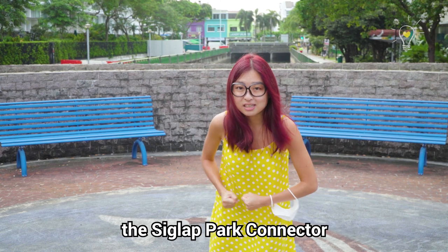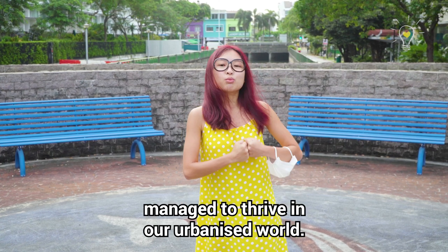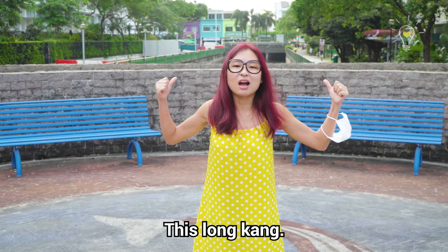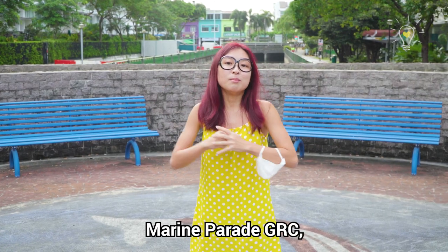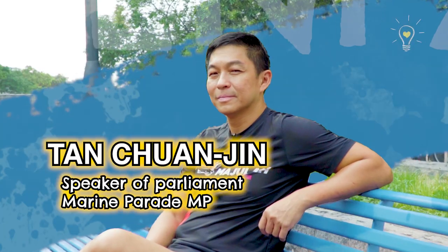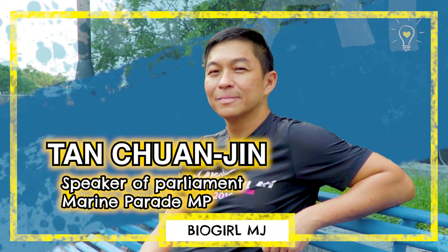Today, we're going to explore the Sea Club Park Connector to look at how some of our wildlife manage to thrive in our urbanized world. This is Longkang. And since this area belongs to Marine Parade GRC, we'll be inviting our homeboy, TZG Senpai, to join us in this urban wildlife exploration.